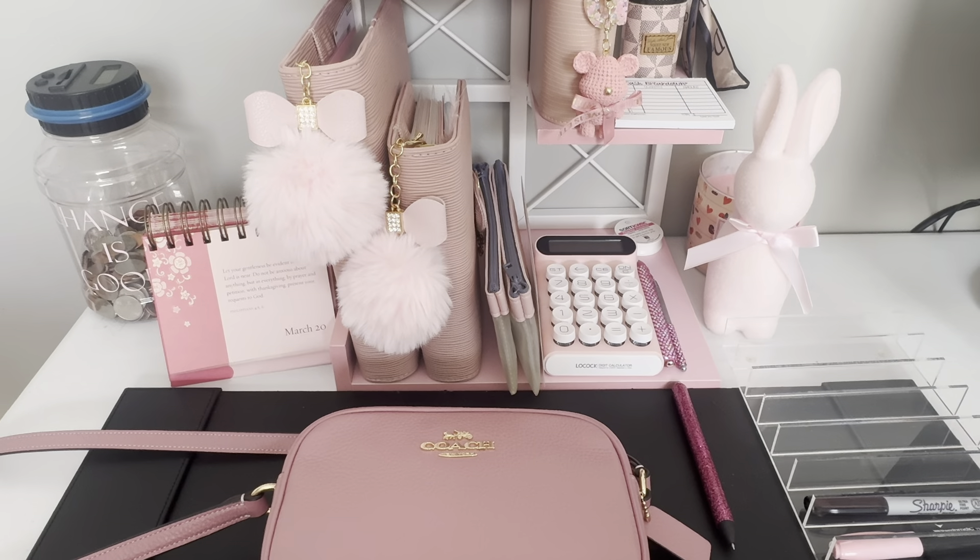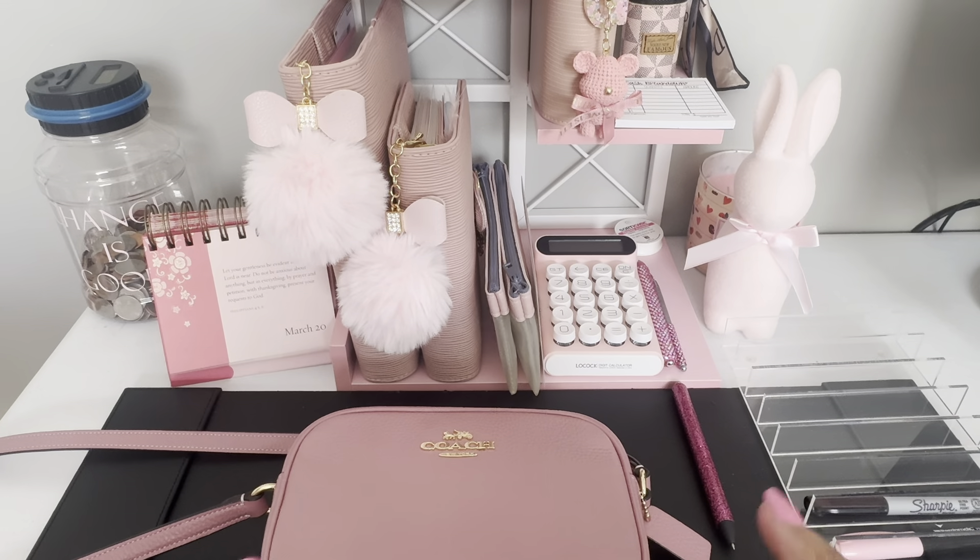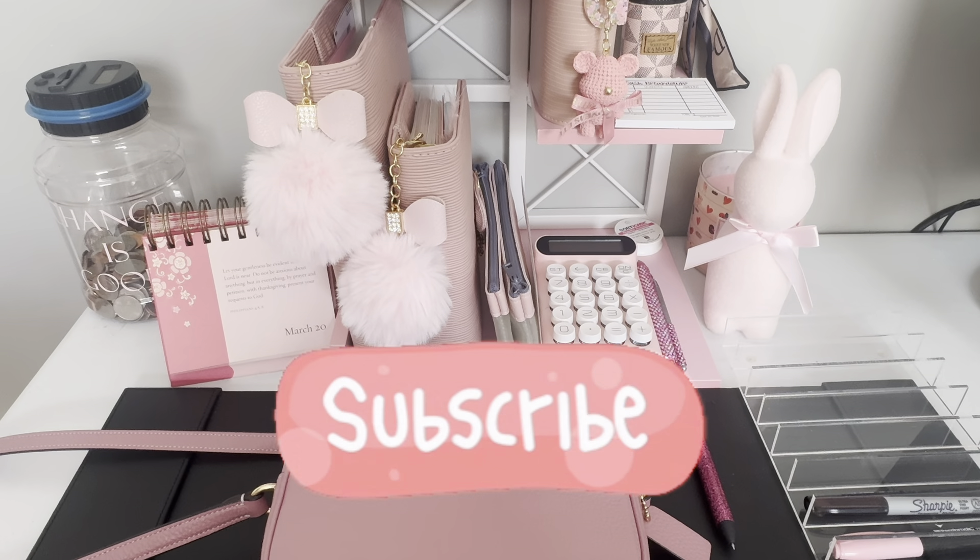Hello, everyone. I'm Gina Renae RN Budgets. You guys know who I am, you know what I do. If you don't, hit that subscribe button so you can find out.